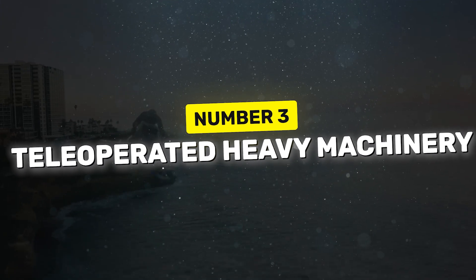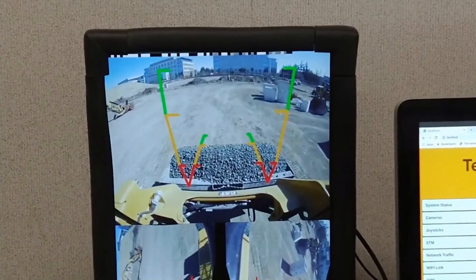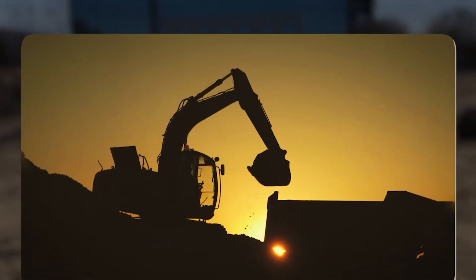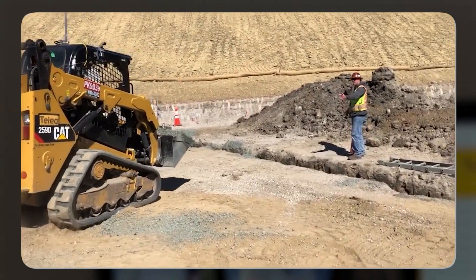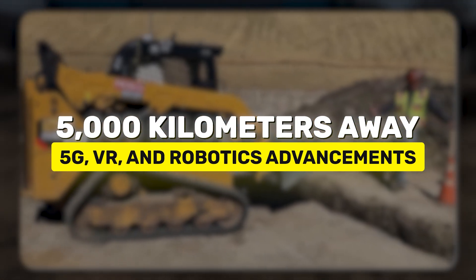While this might look like a sci-fi dream, teleoperated heavy machinery has been in existence since the early 2000s, changing the game for industries like mining, disaster response, and construction. Using this road tech, operators now control machinery from 5,000 kilometers away, thanks to 5G, VR, and robotics advancements.